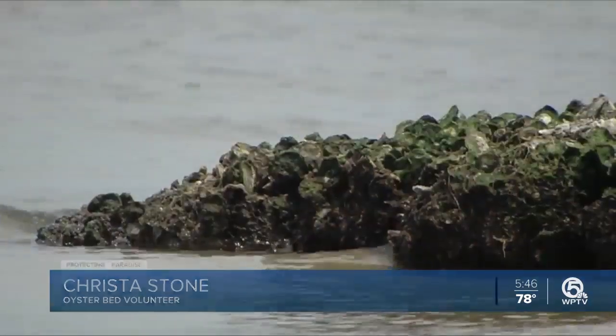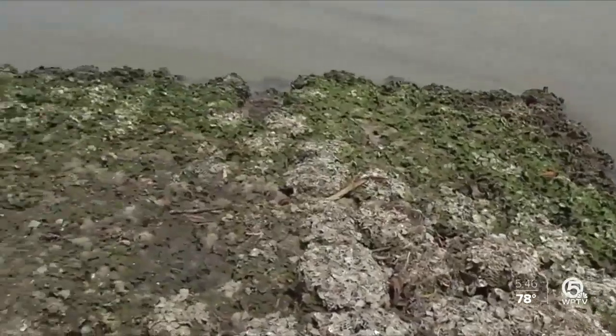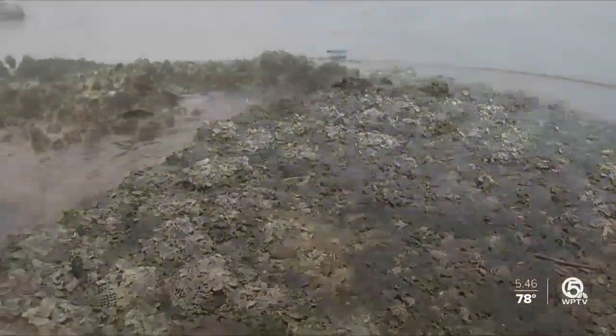I come here three to four times a week, and it is absolutely spectacular. In St. Lucie County, almost 1,000 square feet of oyster beds make up the Indian Hill Stormwater Treatment Area Oyster Reef. It's an effort to preserve and restore life in the area.